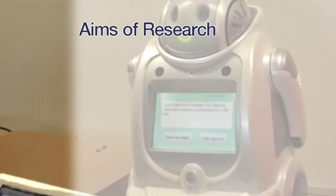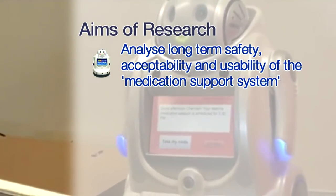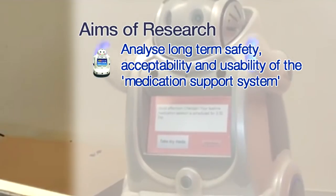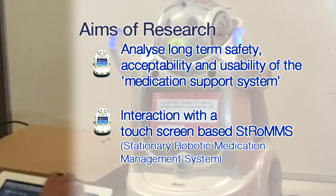This research project aims to analyze long-term safety, acceptability, and usability of the medication support system by older people as they interact with the stationary robotic medication management system.